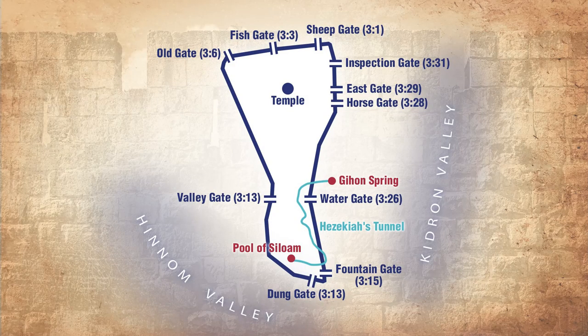Last time we considered the Fountain Gate, which was near the Pool of Siloam, and the Water Gate, which was near Gihon Spring. We now continue moving along the eastern side to the Horse Gate, East Gate, and Inspection Gate. These gates speak of great expectation, because all those who put their trust in Jehovah have a great hope of things yet to come.